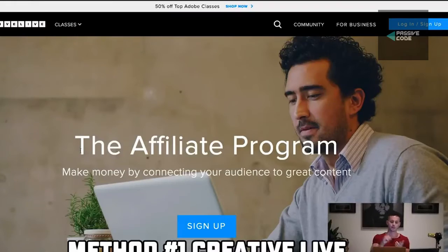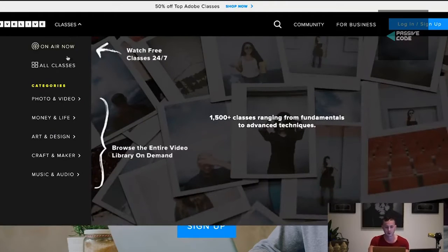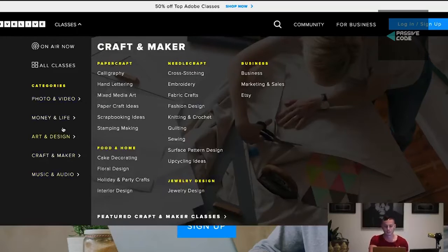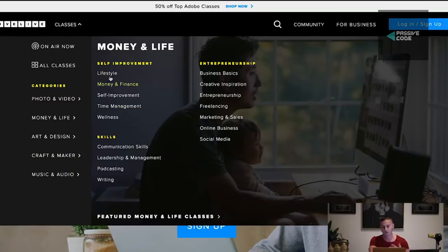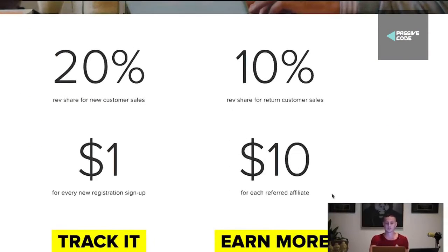So that is method one — CreativeLive. It's an incredible platform itself. If you want to sign up and learn, they have a ton of different types of classes: photo and video, money and life, art and design, craft and maker, music and audio, money and finance, lifestyle, self-improvement, entrepreneurship, and lots of different stuff. Or if you enjoy creating content, you could become a content creator for this site. They have live stuff too. It's a really interesting site with an even more interesting affiliate program — literally get paid just to refer people to sign up.